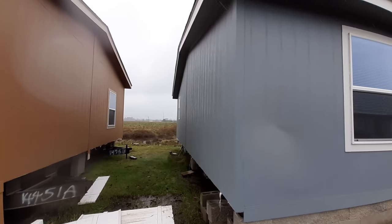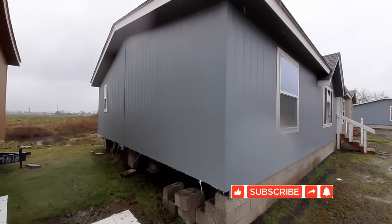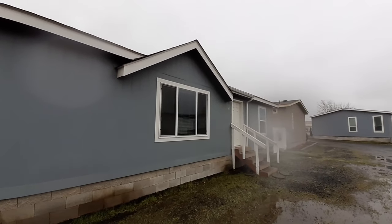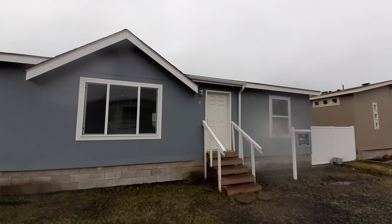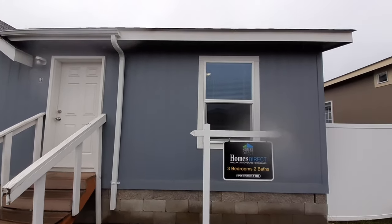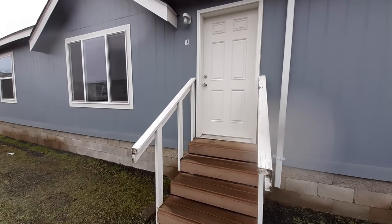This home is made by Palm Harbor Homes. They've even got a little creek flowing through the back side over there. This is not your highest-end home — it's a very affordable 1300 square foot home, all sheetrock. So it's not your low-end entry level, but it's definitely very affordable. We are at Homes Direct. Let's go ahead and head on in and take a look.